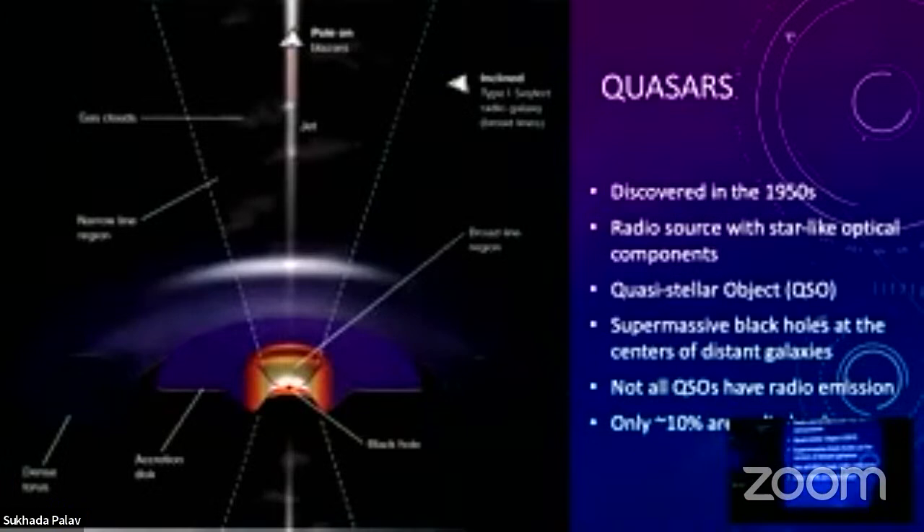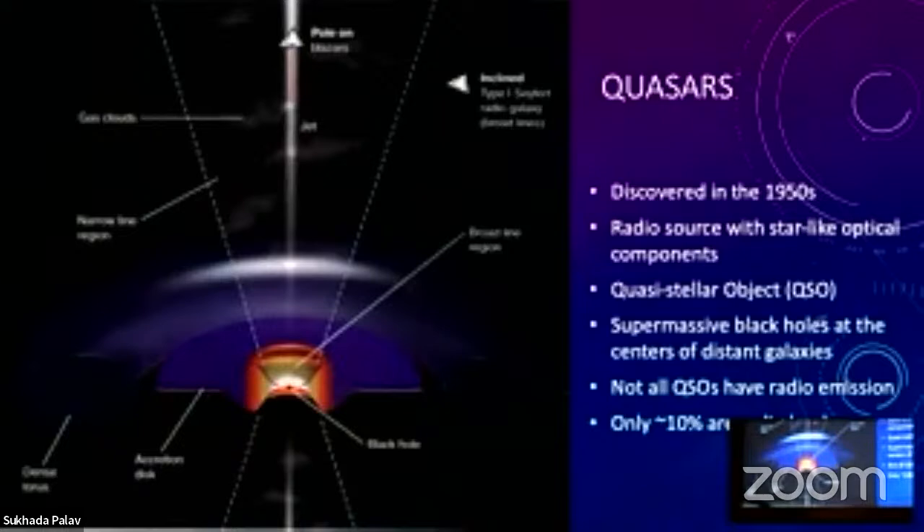The research I do is on quasars — supermassive black holes at the centers of distant galaxies. Quasars are characterized by having a supermassive black hole with an accretion disk around it, usually a big dusty torus, and sometimes jets coming out. There's often diffuse gas further away illuminated by the quasar core. Stuff gets super hot and disrupted very close to the black hole; as stuff gets spaghettified and stretched out, it generates a lot of heat and light.